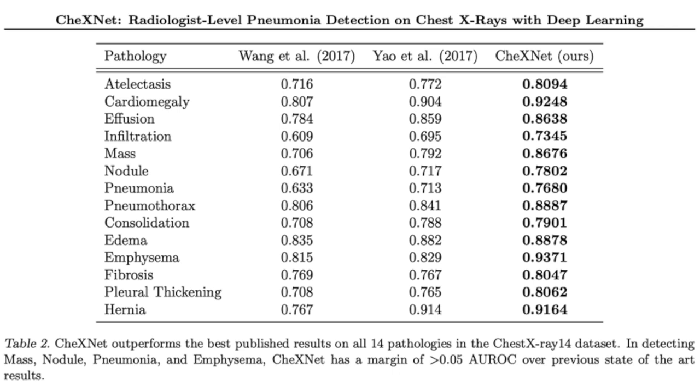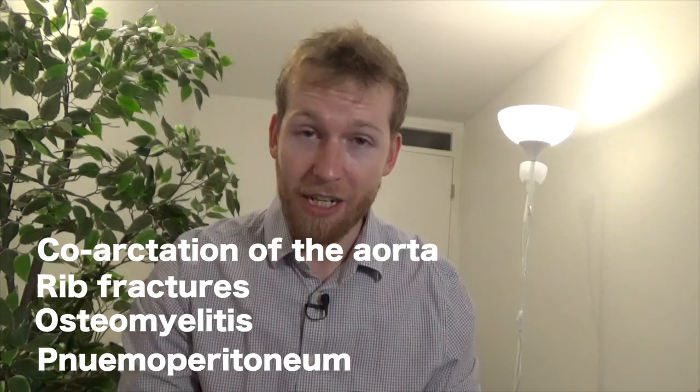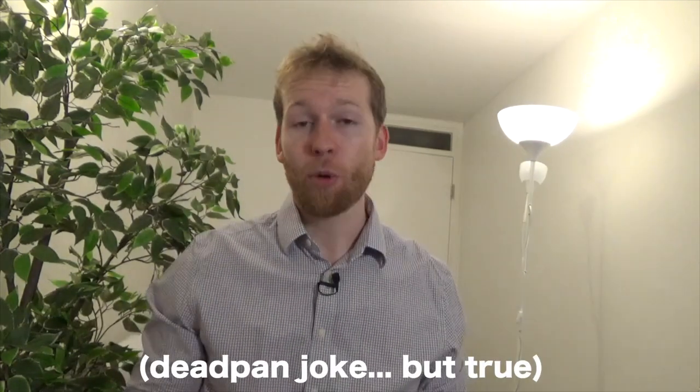While AI can be very useful in the analysis of chest x-rays, I don't think it will enable full automation, at least not for the foreseeable future. The Stanford study showed reasonable accuracy at detecting 14 different pathologies, however there are many pathologies not included — for example, coarctation of the aorta, rib fractures, osteomyelitis, air under the diaphragm, or pneumoperitoneum. For an AI to recognize a particular pathology, it has to have seen many labeled examples of that disease.